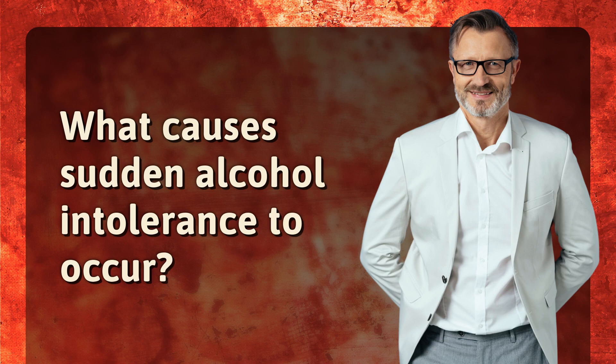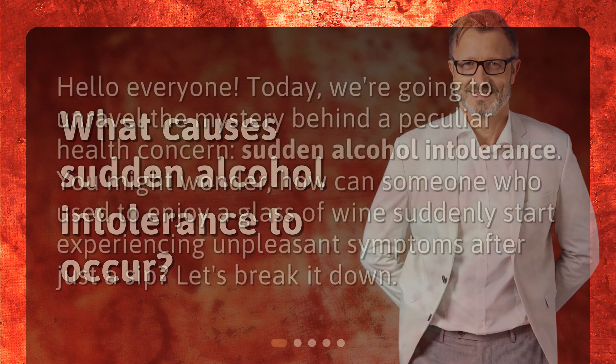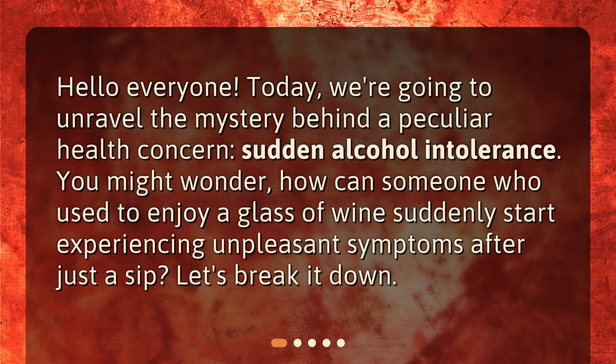What causes sudden alcohol intolerance to occur? Hello everyone! Today, we're going to unravel the mystery behind a peculiar health concern: sudden alcohol intolerance. You might wonder, how can someone who used to enjoy a glass of wine suddenly start experiencing unpleasant symptoms after just a sip? Let's break it down.